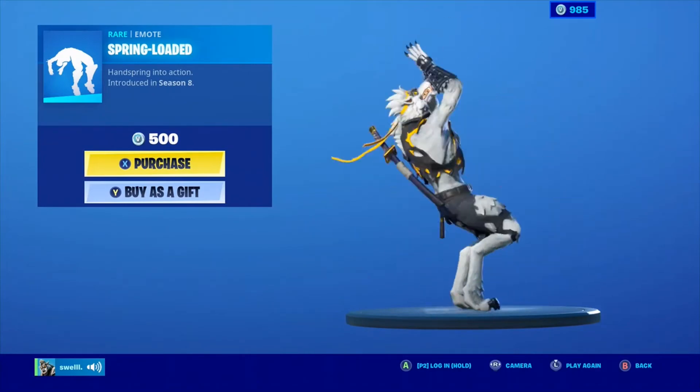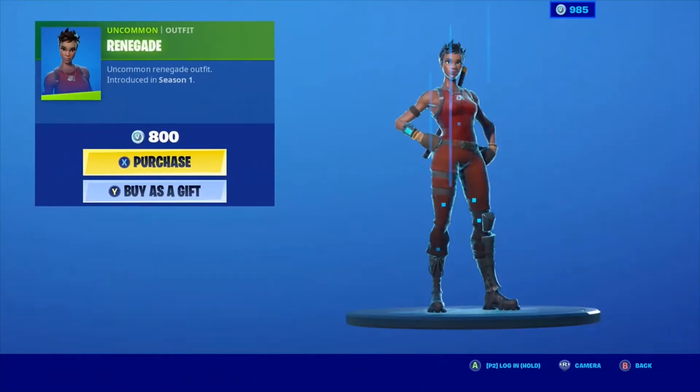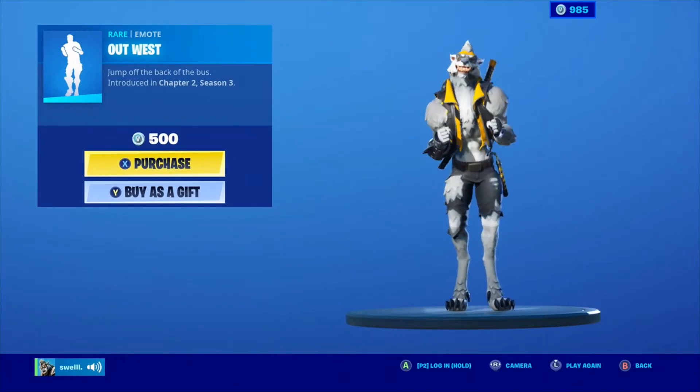Spring Loaded is a very nice emote also. Of course, I'm wearing Dire. I think I have worse than the last couple item shops. Renegade Raider is back — very nice skin. The Out West emote is back too.